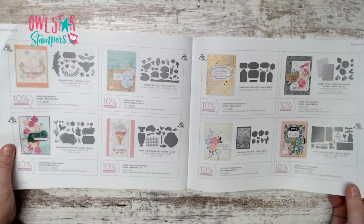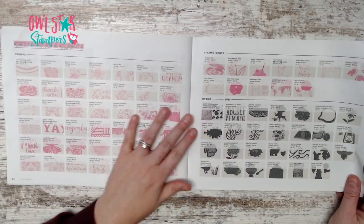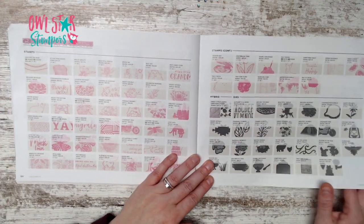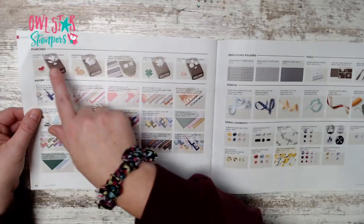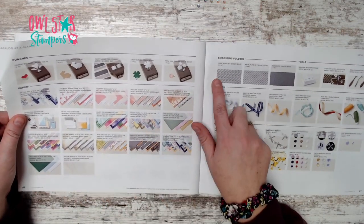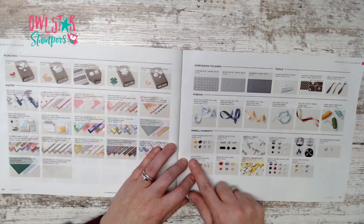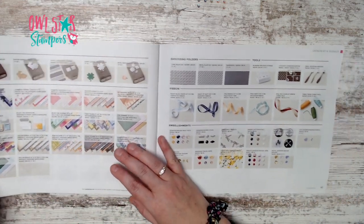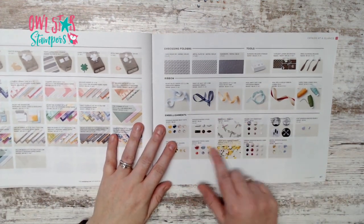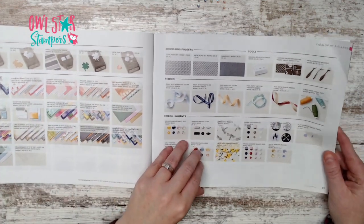If you're unsure whether you missed a new paper or embellishment, the back of the book lists all stamp sets, hybrid dies on page 85, punches and papers on page 86, specialty papers, embossing folders on page 87, new tools, ribbon, and embellishments. It's a great way to see everything at a glance.